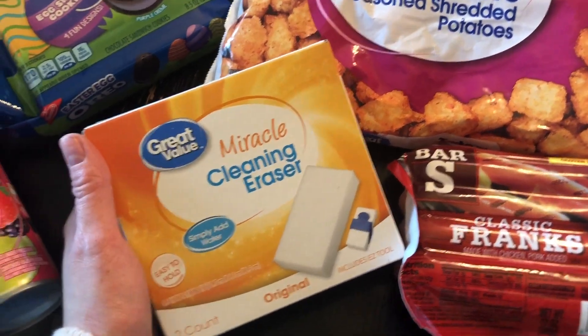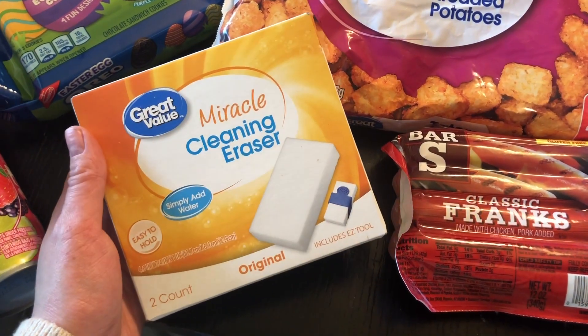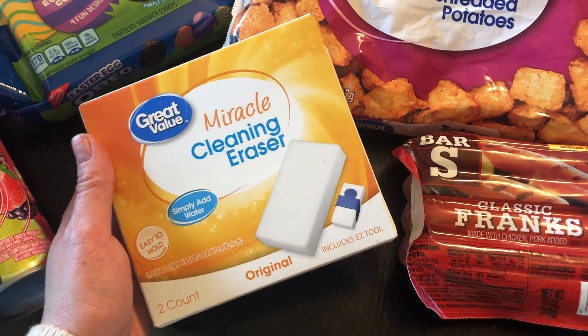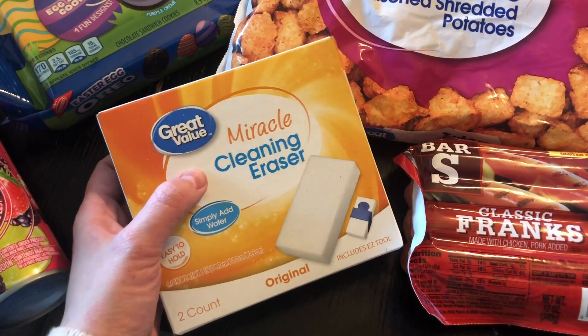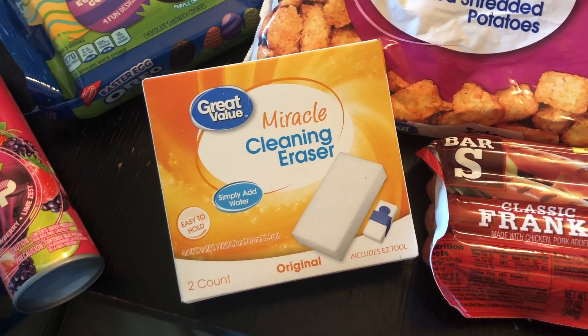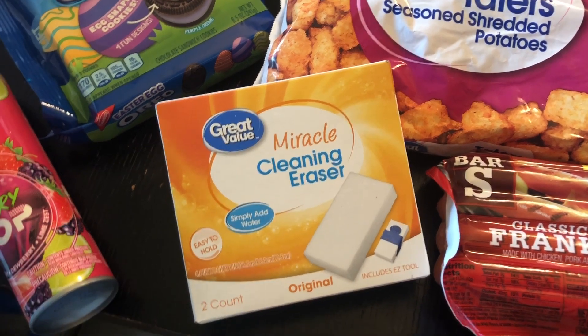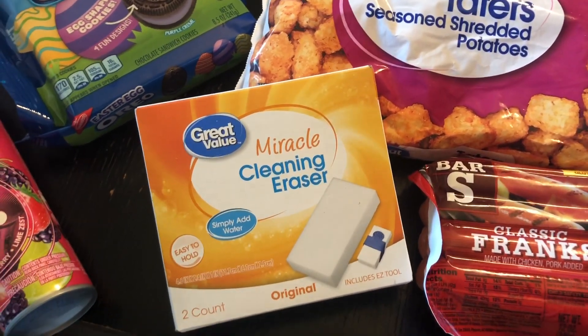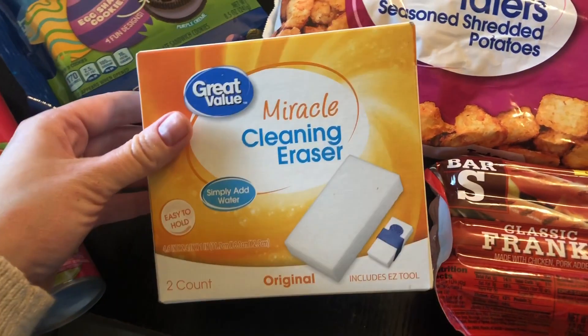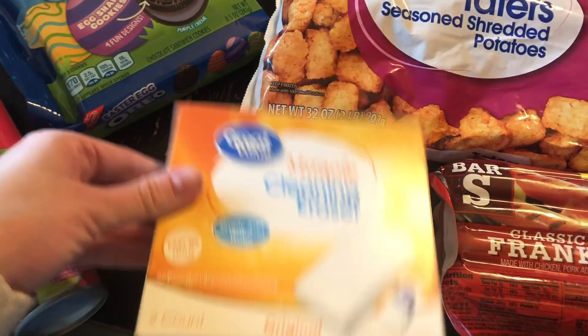I want to do a nice spring cleaning video for you guys coming soon, and I thought about trying out the Great Value brand version of the Magic Eraser — it's the Miracle Cleansing Eraser. It has this easy tool attachment that makes it much easier to scrub without getting your hand all gross. It comes with two erasers and the tool, and it was $1.48 for the two-pack — a good deal.